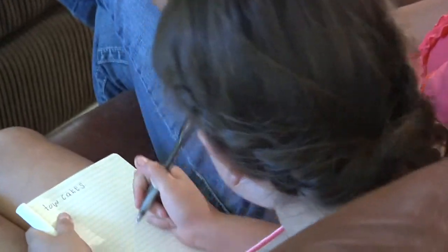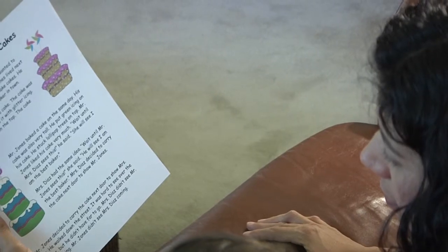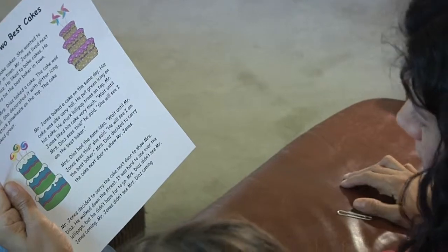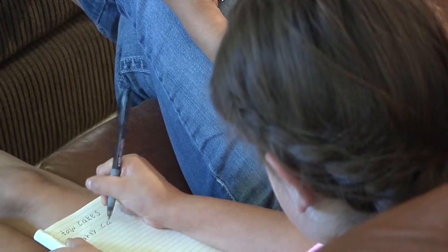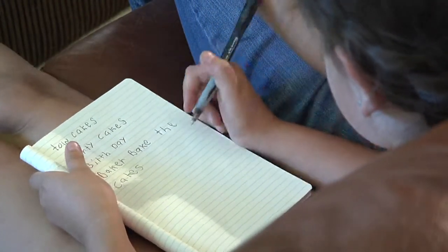What else do you think it's going to be about? Could it be a birthday cake? A party cake? You think it's a party cake? Don't worry about spelling — you mainly want her to get her ideas on paper. When she has one or more ideas written down, then it's time to read together.